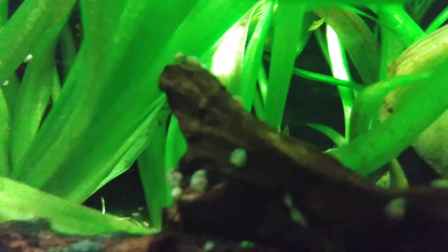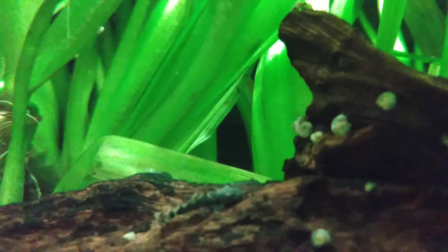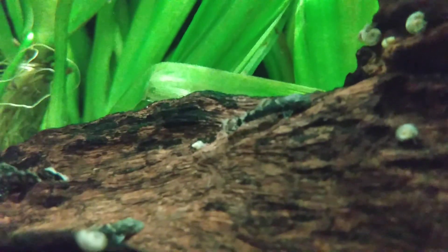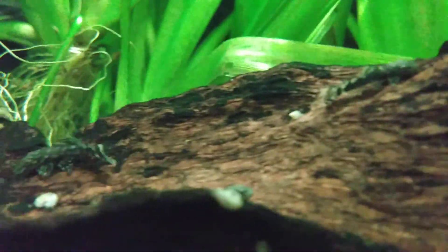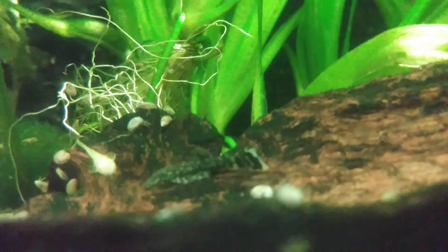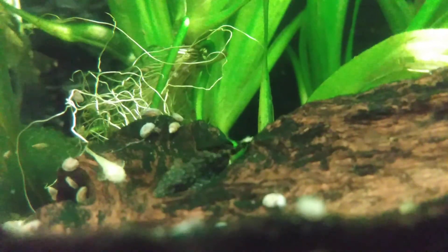There's been some breeding going on and as a result, as I bring the camera down, you can see a lot of babies. Quite a few of them are albinos.